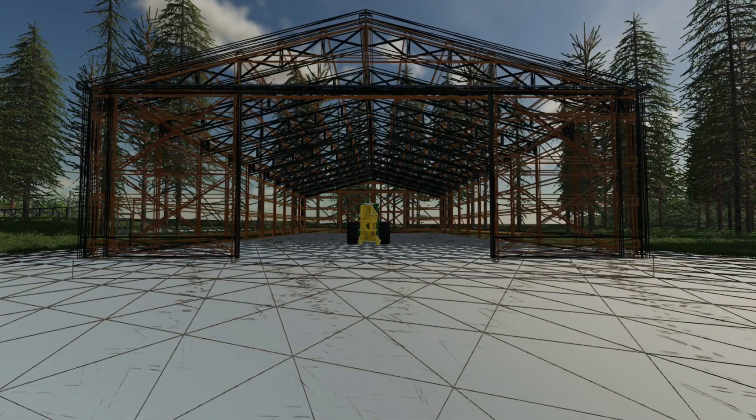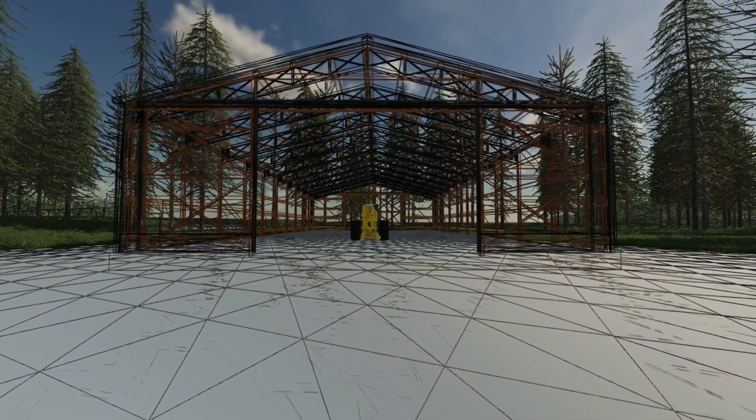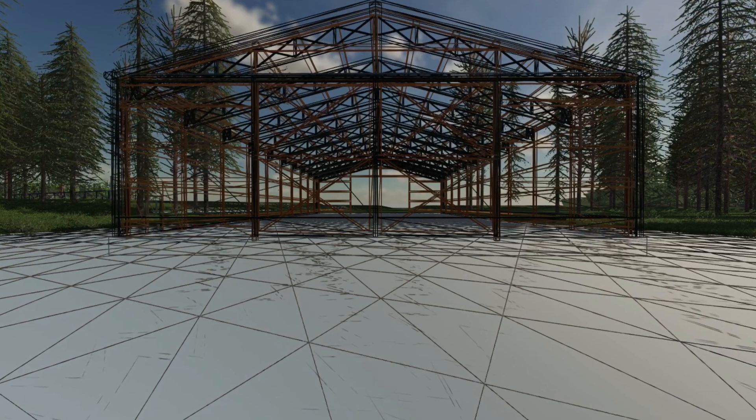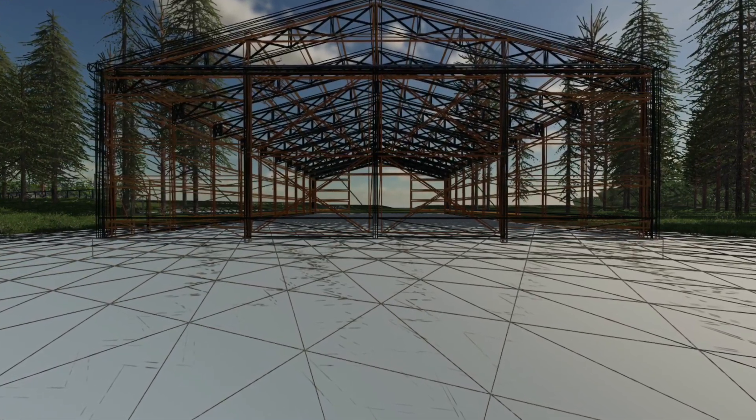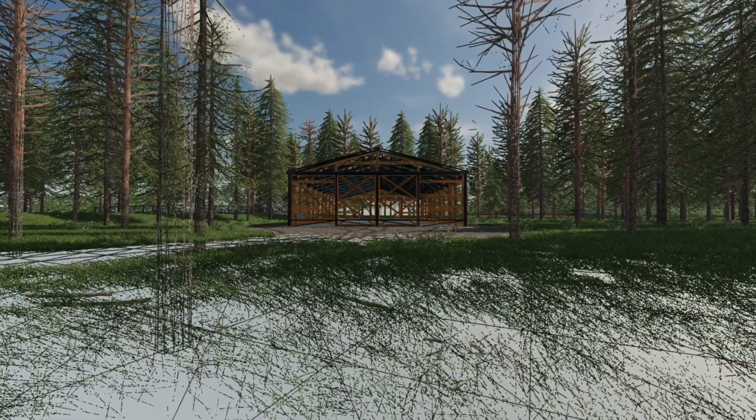FSG Monning have uploaded an update to their large pole barn which fixed how the snow looks in different stages to appear more realistic. It adds occlusion so you can hide your vehicles inside the barn and aid in performance on PCs and consoles. The mod is with Giants for testing right now, so hopefully we'll see it soon — fingers crossed.